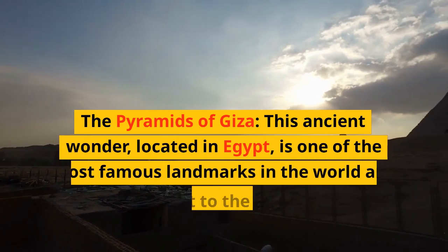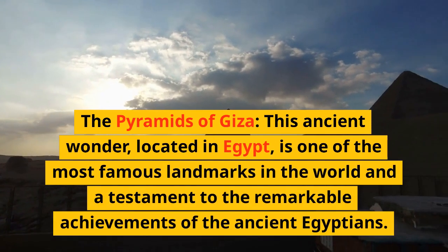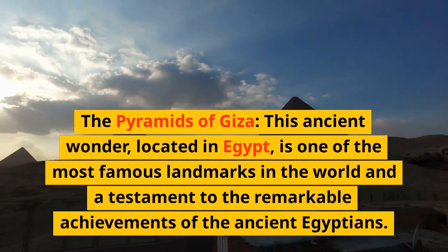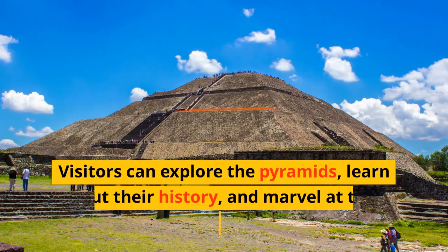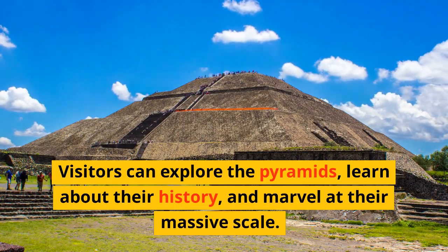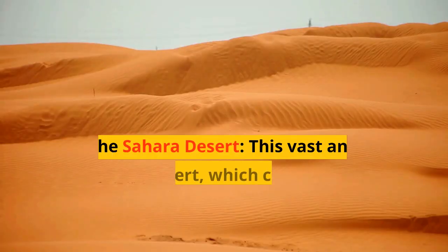The Pyramids of Giza — this ancient wonder, located in Egypt, is one of the most famous landmarks in the world and a testament to the remarkable achievements of the ancient Egyptians. Visitors can explore the pyramids, learn about their history, and marvel at their massive scale.